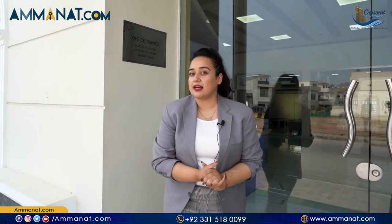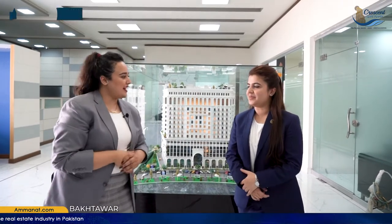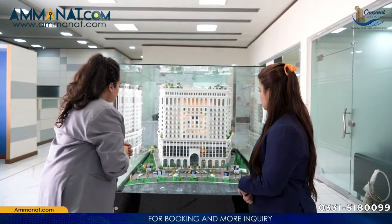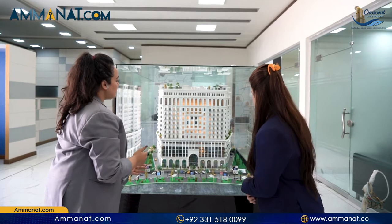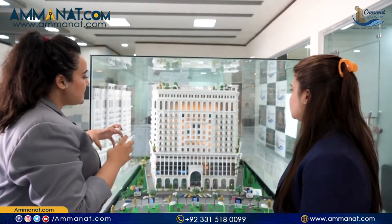We will cover the project structure, what facilities are going to be provided, and what the current development status is. Besides that, there is a model apartment which we will take you to. So let's start the video. We are joined by Bakhtawar, who will tell us a brief in-depth description of the project structure and details.